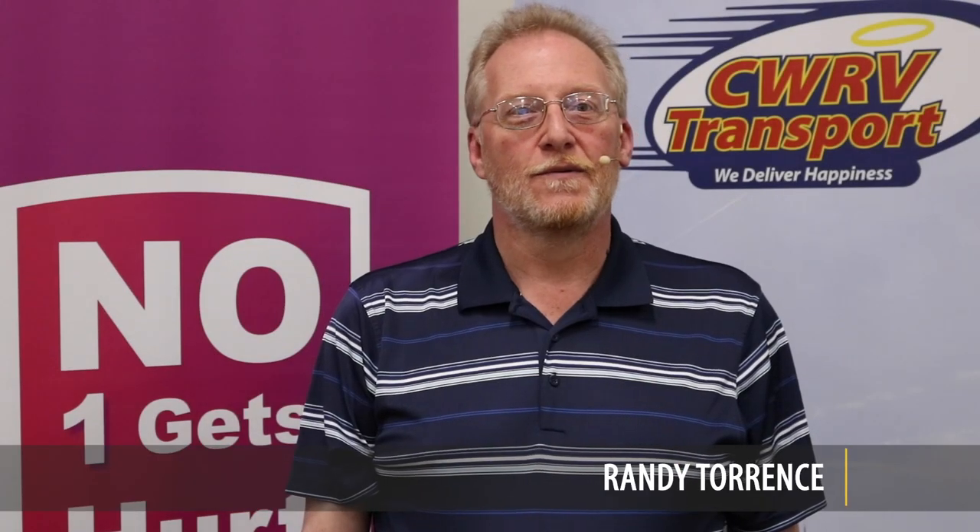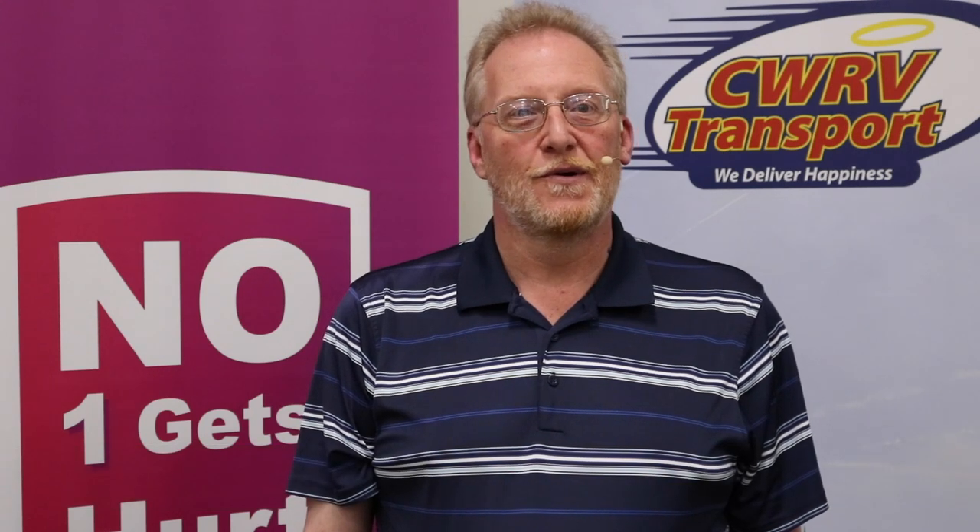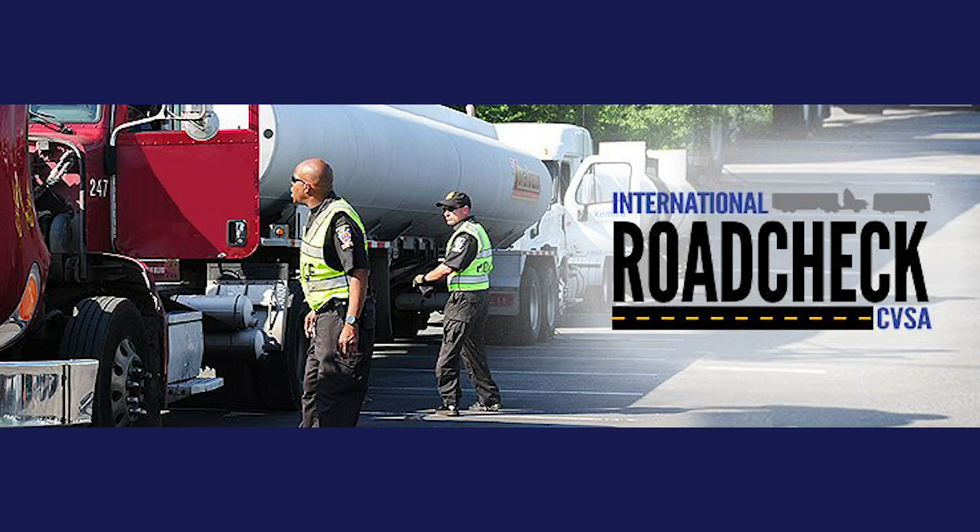Hello, my name is Randy Torrance, Director of Safety here for CWRV Transport, and I'm joined today by Brad Walthour, Vice President of Recruiting, and Safety Managers Brittany Prewatt and Brittany Braun, and we are here to talk about Road Check 2019.